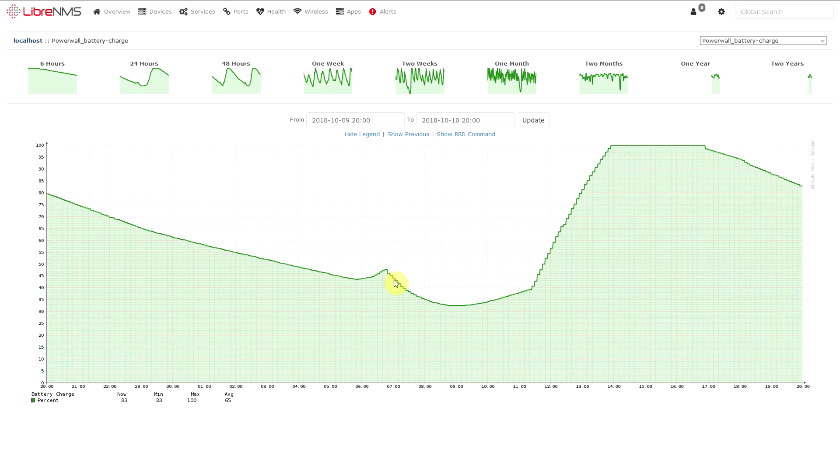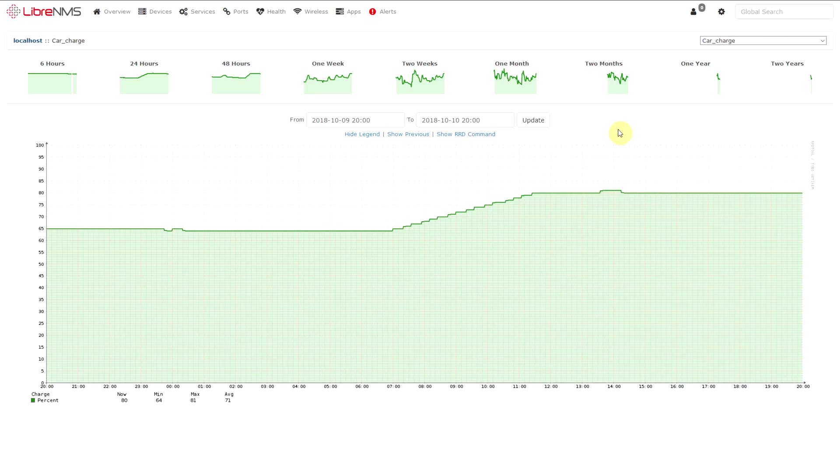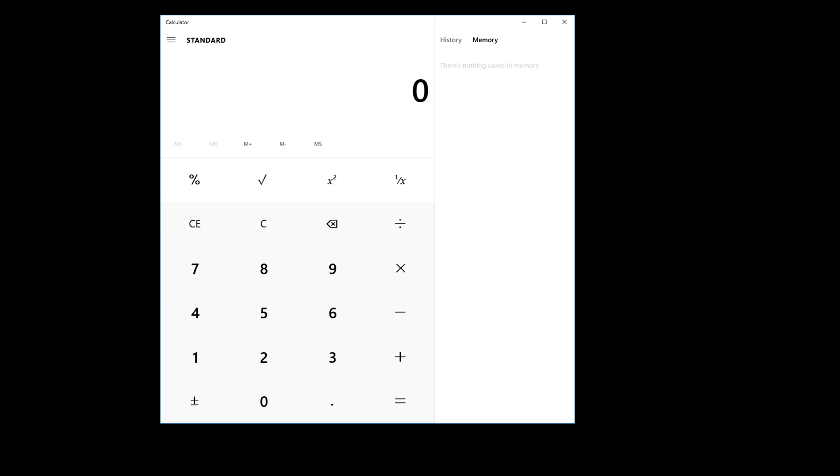You can see that's the point where the charge rate really shot up to 100%. Earlier in the day that's when I was using some of the power from the Powerwall to charge the car, but once I turned the car off it just shot up. If I go to the car's battery, you can see this is how much charge I put in — the car's got a way bigger battery than the Powerwall, but I still put enough in and it went up by 16%, which isn't too bad.